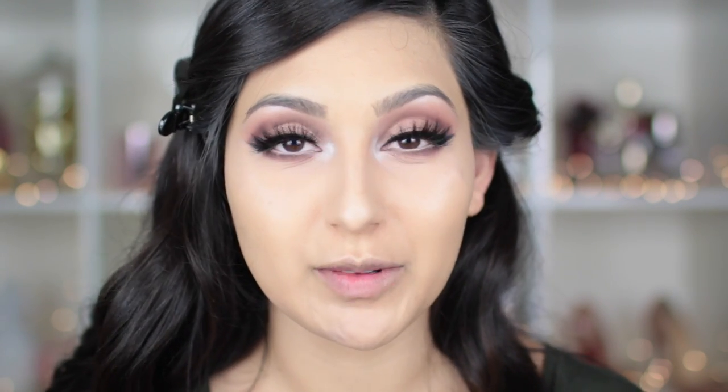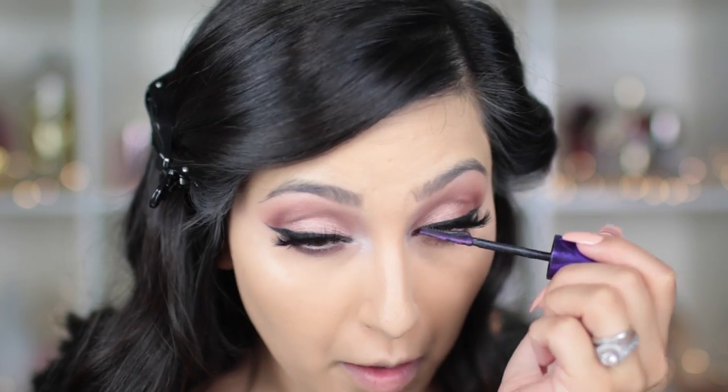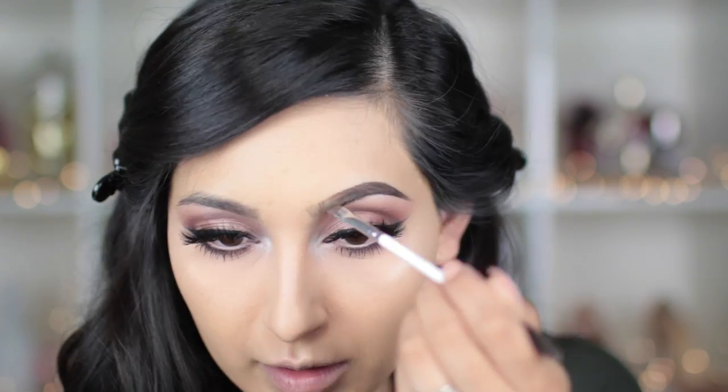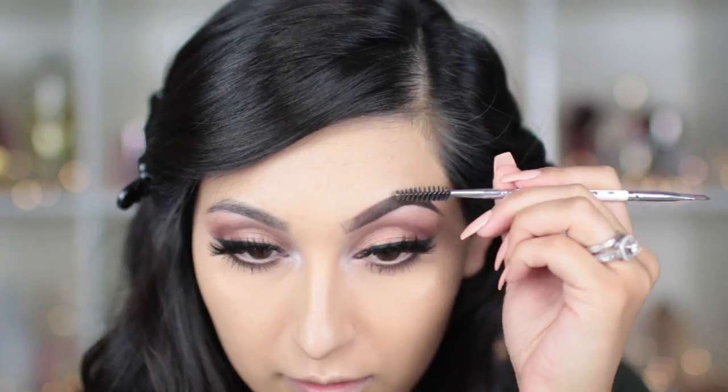After that I'm going to take this eyeliner from NARS in the color Rue Bonaparte — it's a beautiful, very neutral, almost skin-colored matte eyeliner. I'm going to apply this on my waterline. Then I'll finish off the eyes with a little bit of mascara on my bottom lashes. For my brows, the best sweat-proof brow product I can recommend is the Anastasia Dip Brow — it will literally stay on your brows the whole entire day. I don't think it's fully waterproof because it fades in water, but it does stay on all day even through sweating and dancing. I'm using the shade Dark Brown.